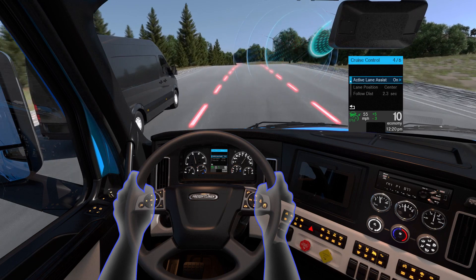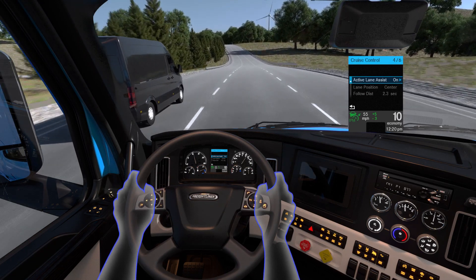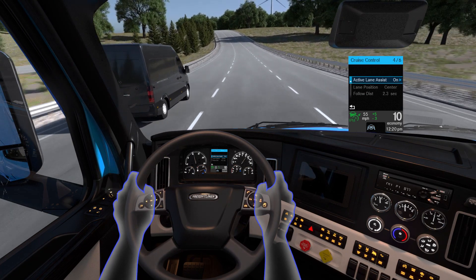Through the instrument cluster, the driver can also adjust bias to left or right of lane center. This feature is also beneficial in crosswind situations or to combat driver fatigue.